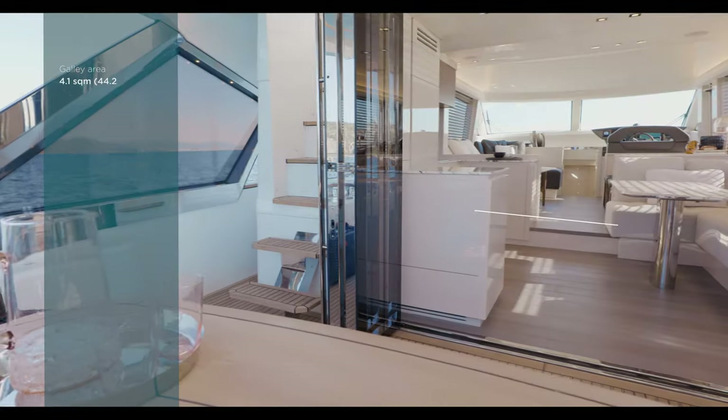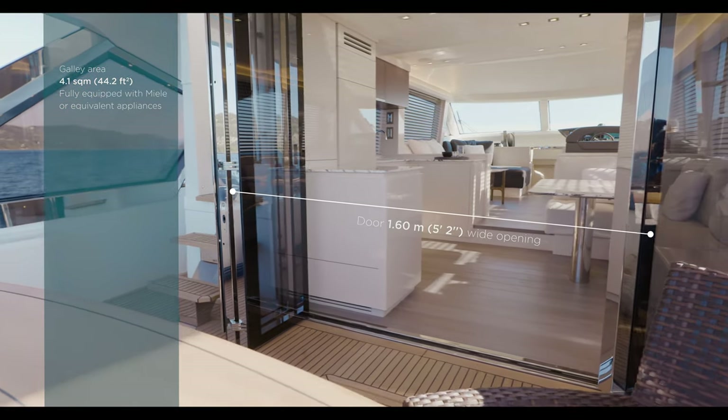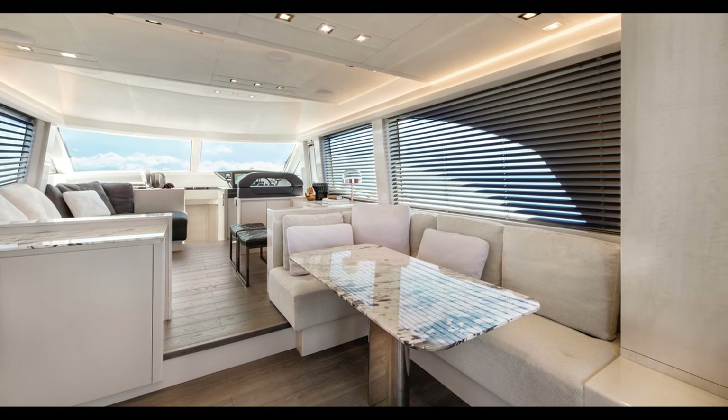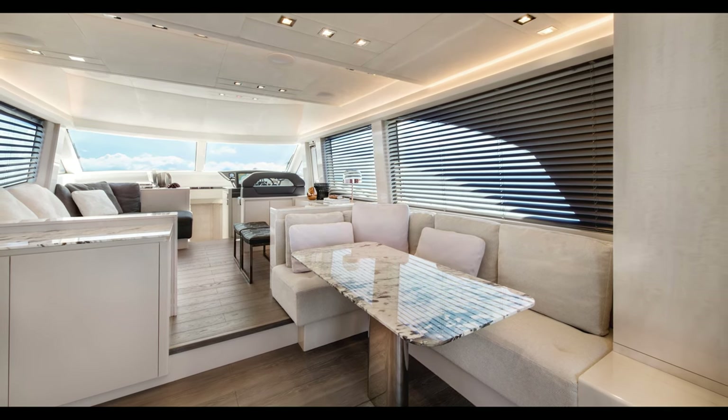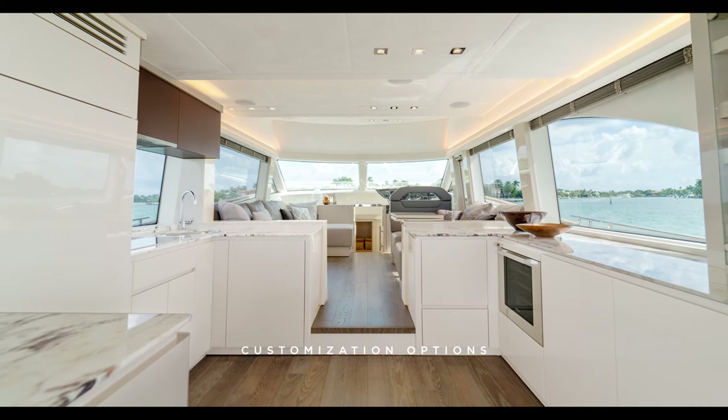A stainless steel frame glass door opens onto the fully equipped galley. On the starboard side, owners can opt for a seating arrangement with an internal dining table. If preferred, this area can be used to expand the galley.